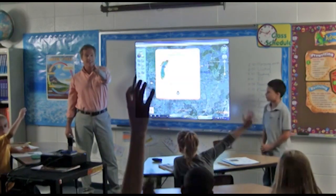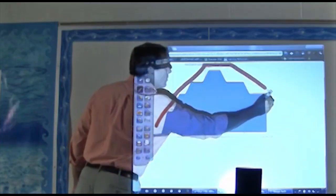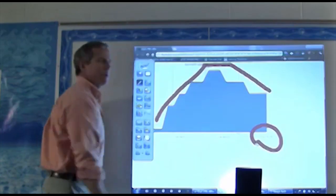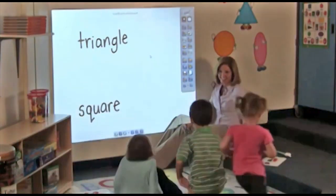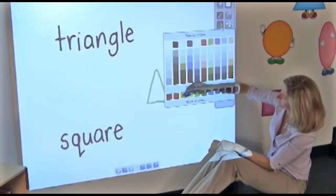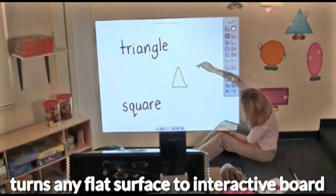NowBoard helps you bring skills and concepts to life, making every class more dynamic and interactive. And because NowBoard is lightweight and portable, it goes where you go and turns any surface into an interactive classroom.